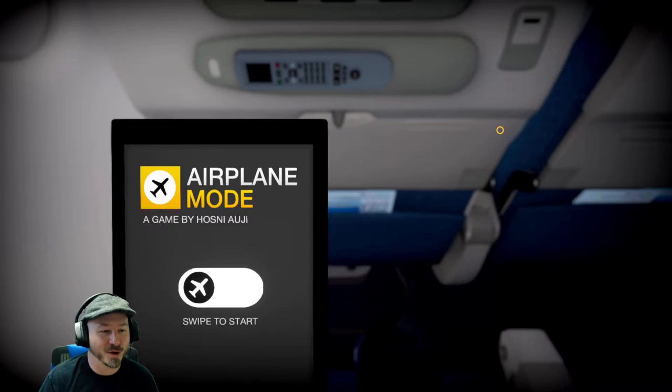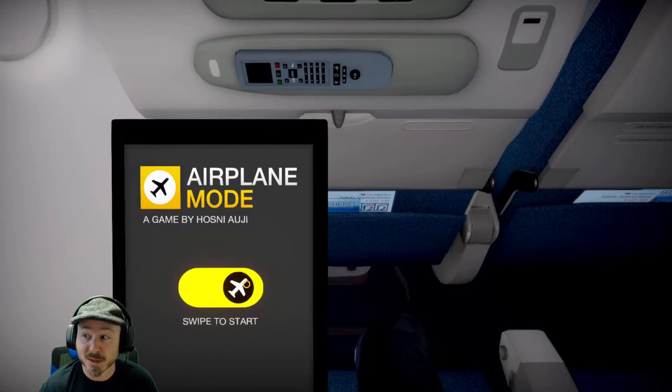So we're going to swipe to start here. Let's see what happens.